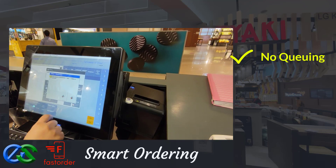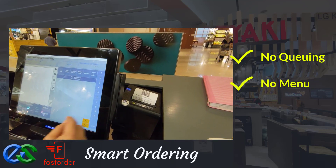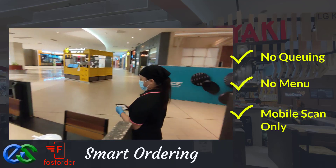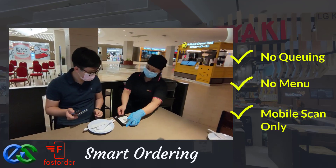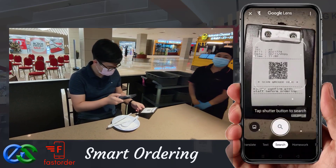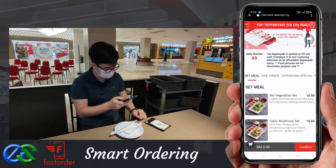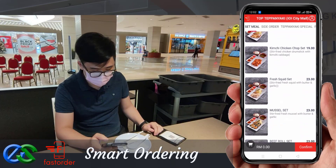No waiting in queue, no menu provided — just a QR code. Using a smartphone to scan the QR code, the menu will appear in a glance. Your customer can simply browse their menu through their smartphone.